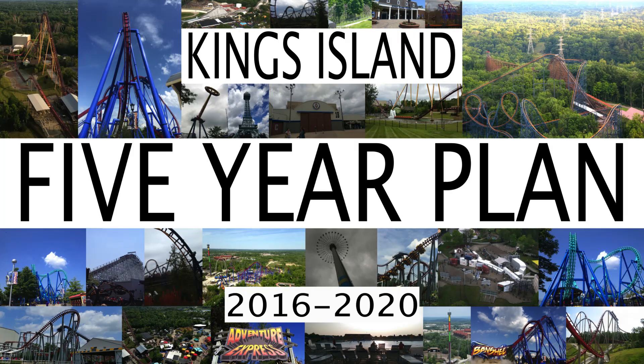King's Island is one of those parks that everyone loves. They have a great coaster collection, a very impressive kids area, and lots of attractions for everyone. This is a great park. And in this video, I'm discussing the possibilities of what their future attractions might be.